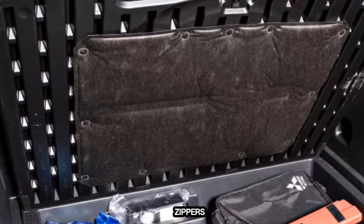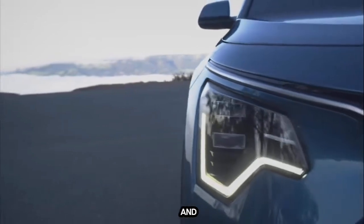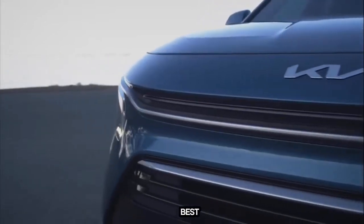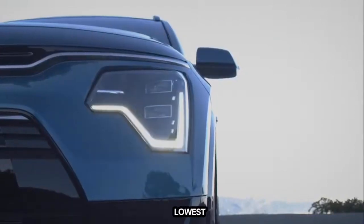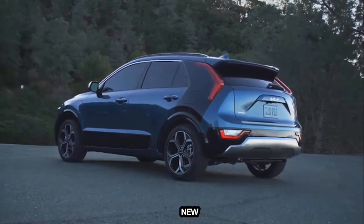Did any of these gas savers capture your attention? Visit our new car rankings to see how these vehicles compare to competitors' models, and look at our Best Lease Deals and Financing Deals pages, listing all the best incentives manufacturers offer. When you're ready to buy, use the U.S. News Best Price program to find the dealership in your area with the lowest prices. Shoppers who use the program save an average of $3,279 on their new car purchases.